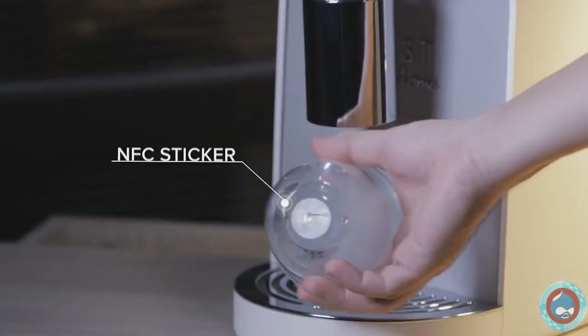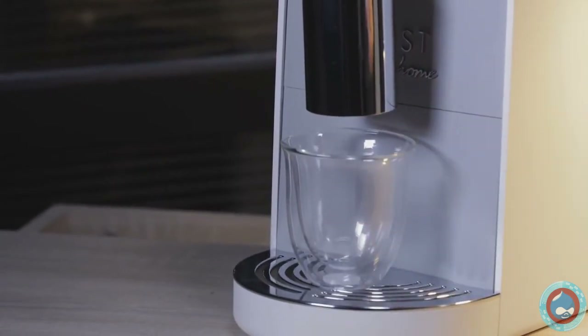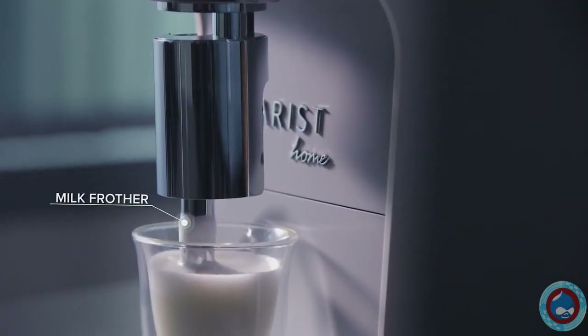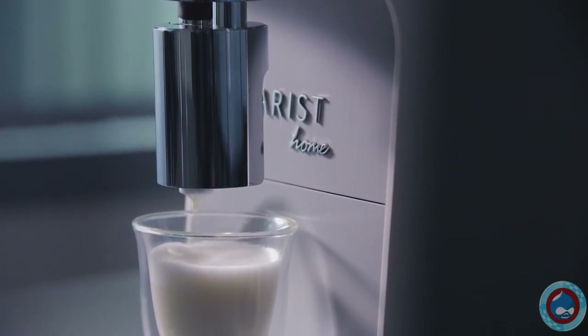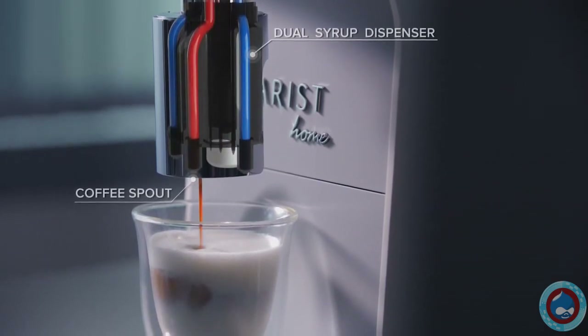Or you can just use a cup tagged with NFC technology. Aris will recognize it and start brewing your favorite drink. We've invented an entirely new brewing system. With the combination of the uniquely designed milk frother, high precision brew group and our dual syrup dispenser, the new flavors you'll experience are limitless.